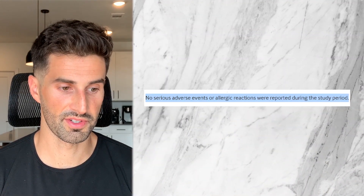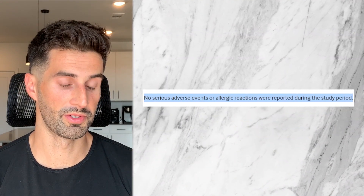So per the study, this xyloglucan, pea protein, and chia seed mixture seemed to help with abdominal pain, bloating, discomfort, and constipation, as well as possibly helping with leaky gut. And lastly of note, no serious adverse events or allergic reactions were reported during the study period.